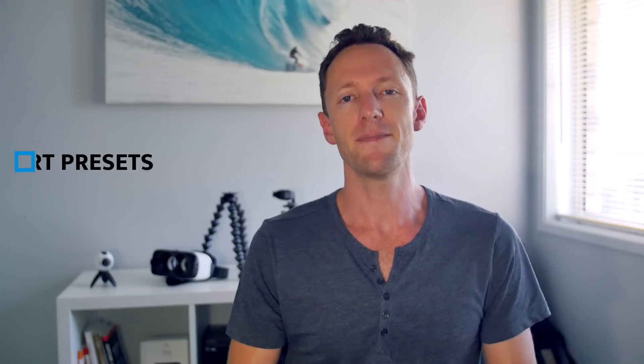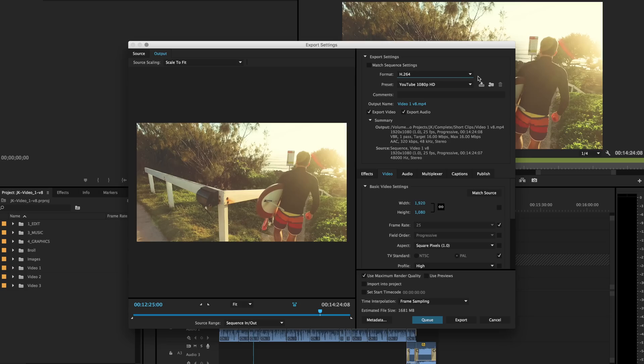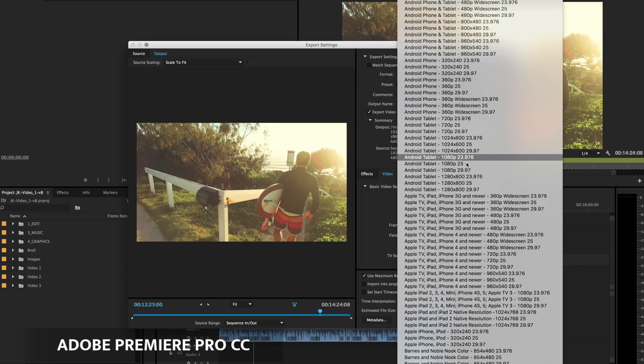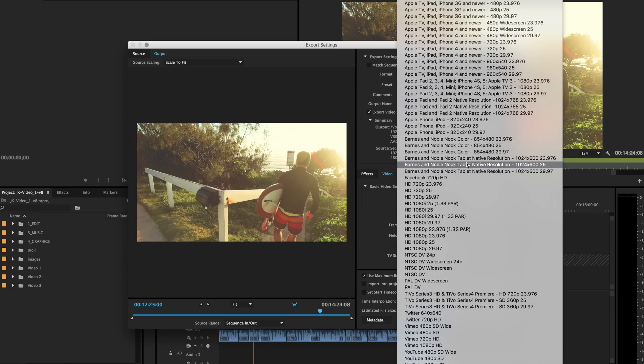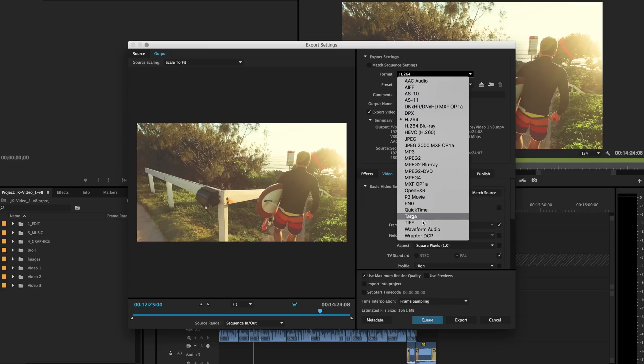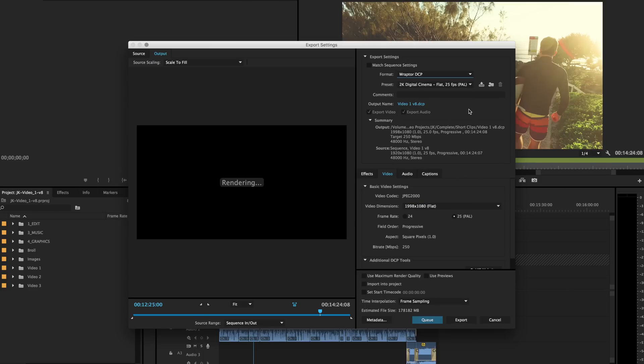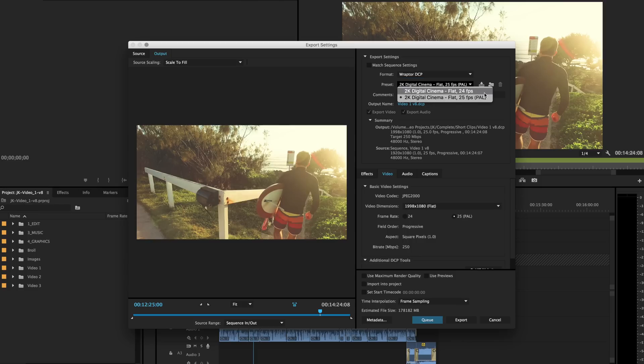Number four is the amount of export presets available. There are presets for everything, from your lowest resolution videos right up to a full digital cinema file that you can take directly to a cinema to play there. Having that built in, along with the ability to queue up multiple versions and save those queues to reuse them, is incredibly powerful.